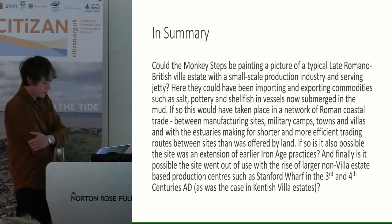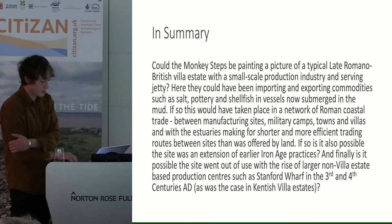In summary: could the Monkey Steps be painting a picture of a late Romano-British villa estate with a small-scale production industry and serving jetty? Here they could have been importing and exporting commodities such as salt, pottery and shellfish in vessels now submerged in the mud. If so, this would have taken place in a network of Roman coastal trade between manufacturing sites, military camps, towns and villas, with the estuaries making for shorter and more efficient trading routes than was offered by land. Is it also possible the site was an extension of earlier Iron Age practices, and did it go out of use with the rise of larger non-villa estate based production centres such as Stamford Wharf in the 3rd and 4th centuries, as was the case in the Kentish villa estates?